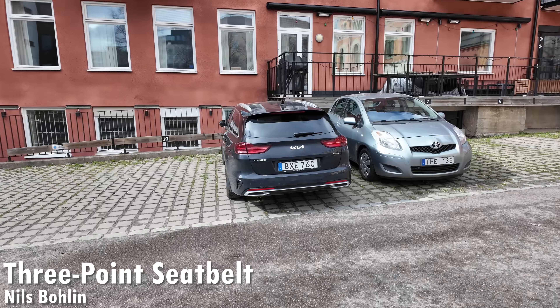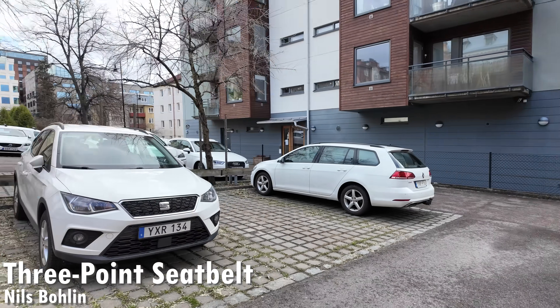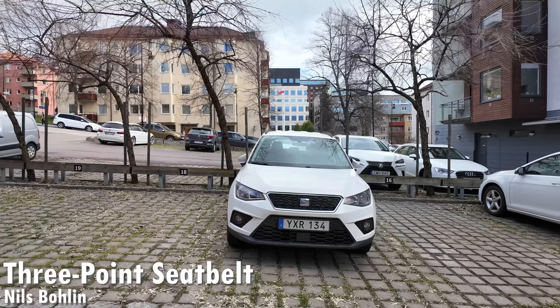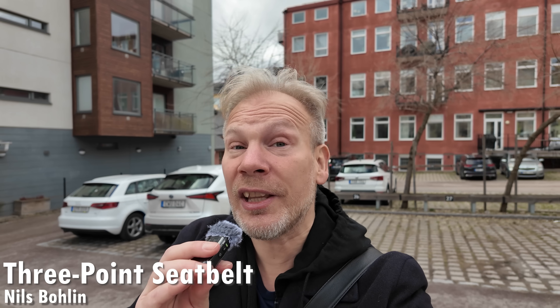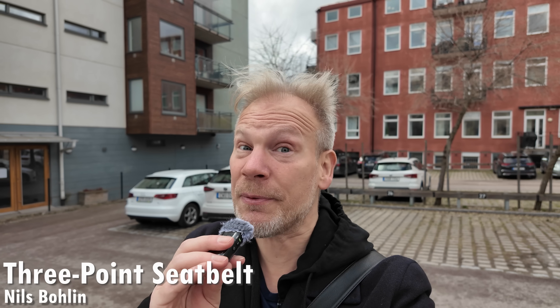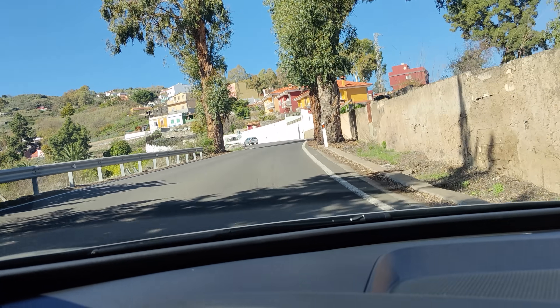Safety was something Volvo was extremely concerned about, and they proved it by making the three-point seat belt patent freely available to everyone in the entire world. It's estimated that at least a million lives around the world have been saved because of this patent. So the next time you strap on a seat belt in a car, you can thank Volvo and Nils Bolin.